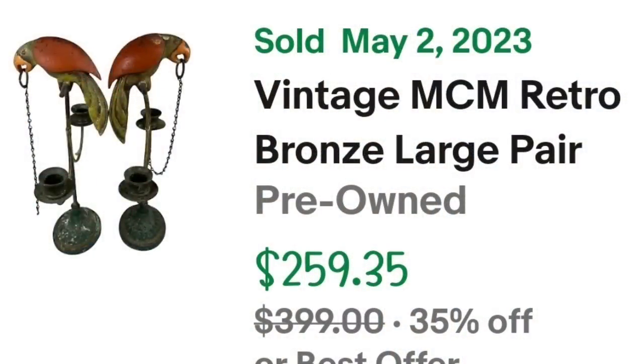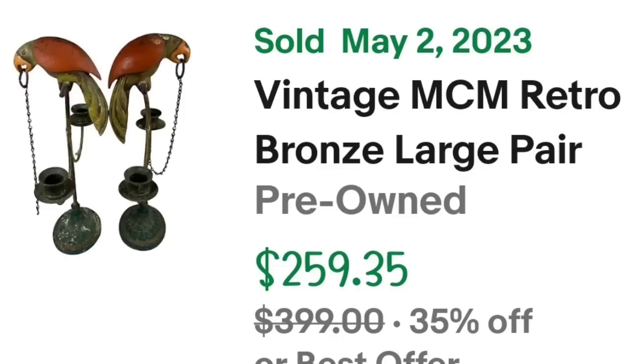Up next is another really cool piece from an online auction. I paid $20 for these but they sold for over $100. This is a vintage mid-century modern retro bronze large pair of parrot candelabras — a set of two — distressed, very heavy at nine pounds. They sold for $110, making them about a $70 profit. These did take a little longer — about a year to sell.